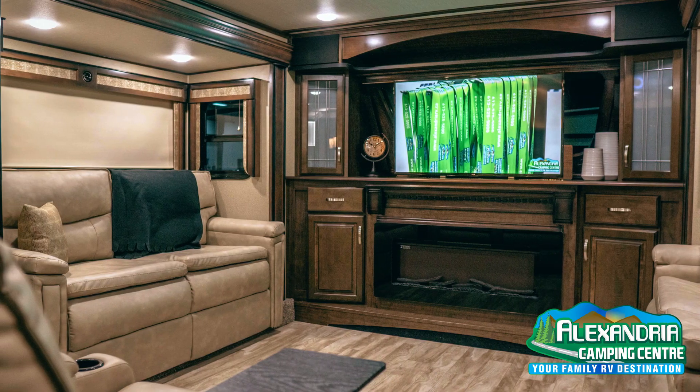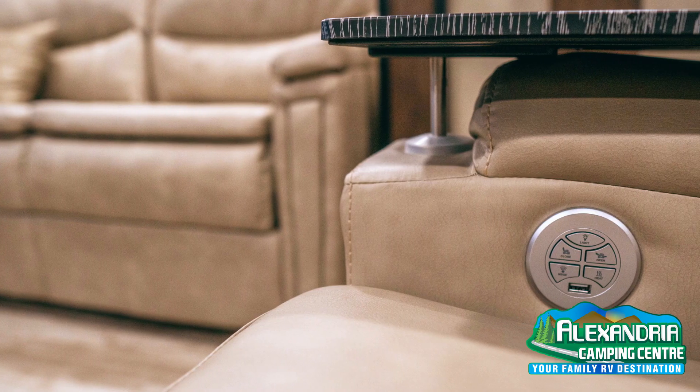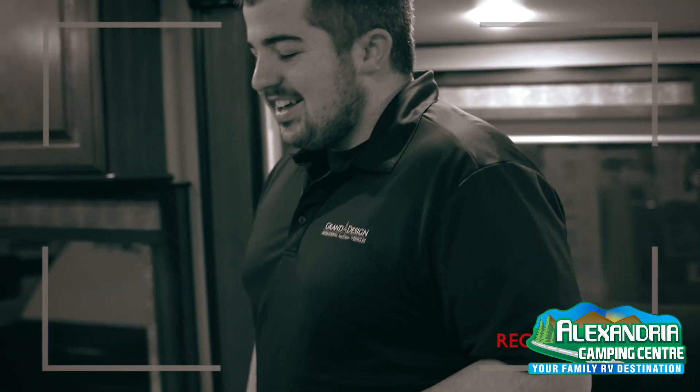Also featured in this model are two opposing sofas that turn into beds. They can both be extended and meet in the middle — you can sleep four people up here. And then down below you actually have two theater seats that are both heated, massaged, and they go in and out automatically with the push of a button.